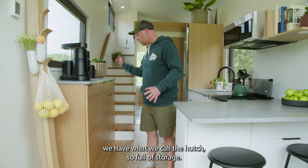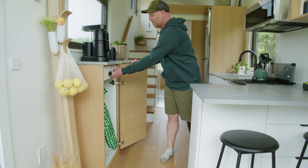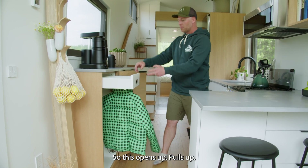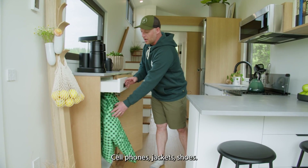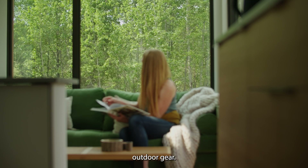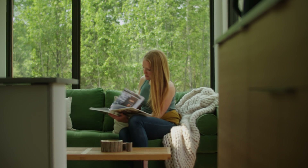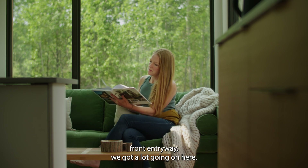Opposite the kitchen we have what we call the hutch — full of storage. One neat piece is what we call the front hall closet: it opens up and pulls up, giving room for wallets, keys, cell phones, jackets, and shoes, then tucks away neatly. It's a great way to put away all that outdoor gear. In the eating area and living room/front entryway there's a lot going on.